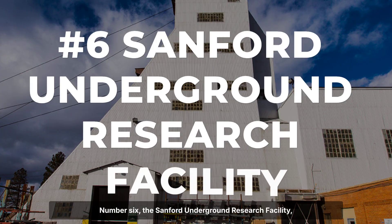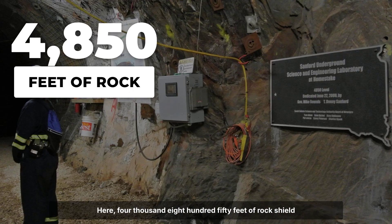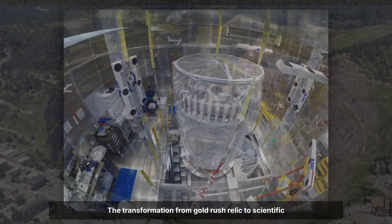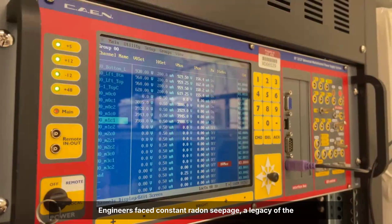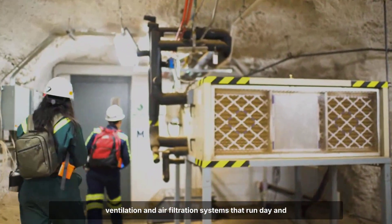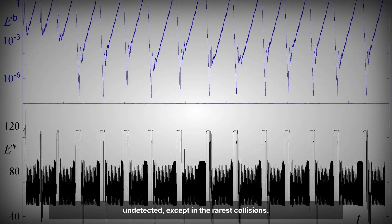Number six: the Sanford Underground Research Facility descends nearly a mile beneath the old Homestake gold mine in Lead, South Dakota. Here, 4,850 feet of rock shield experiments from cosmic rays, creating one of the world's quietest laboratories for particle physics. The transformation from gold rush relic to scientific powerhouse demanded more than just clearing out old tunnels — engineers faced constant radon seepage, a legacy of the surrounding geology, forcing the installation of advanced ventilation and air filtration systems that run day and night. In these depths, the LUX-ZEPLIN experiment searches for dark matter, particles so elusive they pass through the earth undetected except in the rarest collisions.